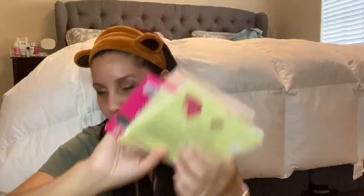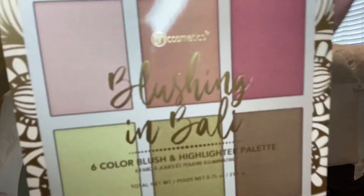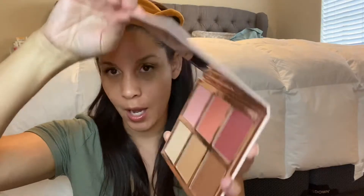I know a lot of people love false eyelashes. And all the goodies — this is BH Blushing in Bali. Oh my god, that sounds so amazing. It's a six-color blush and highlight palette. Let's see what it looks like — oh, it has a mirror!